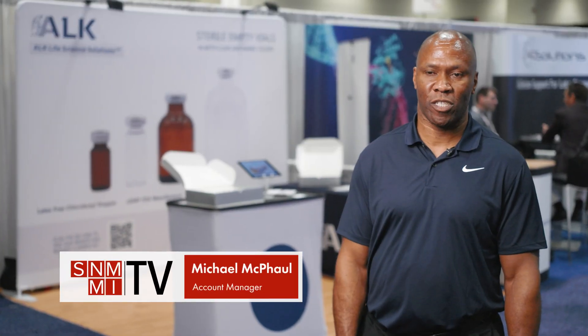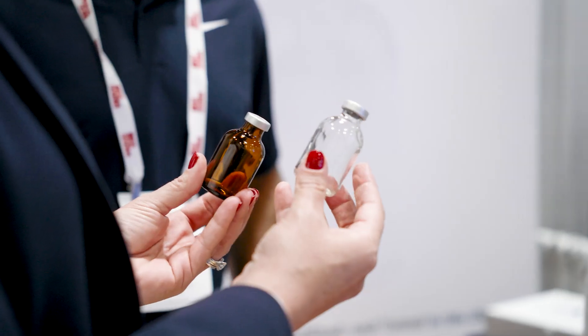Our manufacturing facility is based in the United States, where we assemble, sterilize, and test our vials to make sure they meet the highest quality standards.